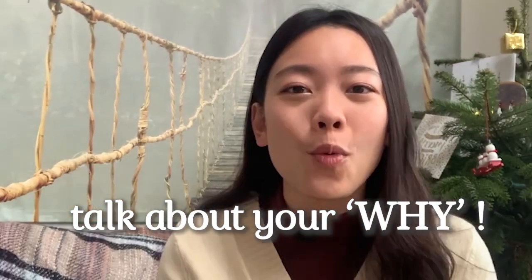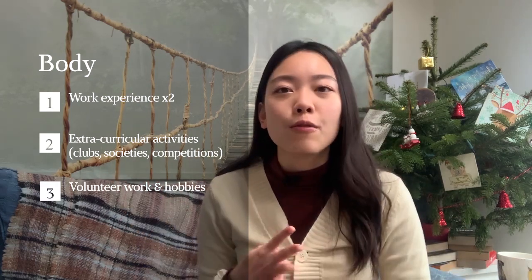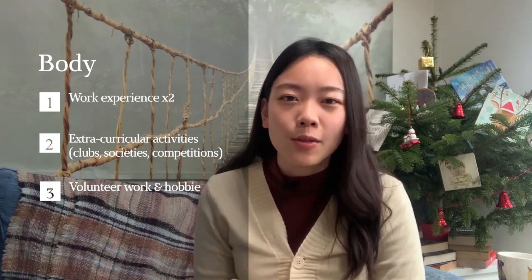For the body, I wrote four paragraphs. The first two were about work experience, the third about what I did in school and extracurricular activities, and the fourth about things outside of school like volunteer work. For work experience, you don't want to just list where you've been — you want to explain what you took away from it, the insights you gained. For example, if you saw a surgery, why was it cool? Did it inspire you to read more about orthopedics?